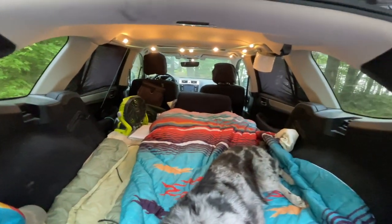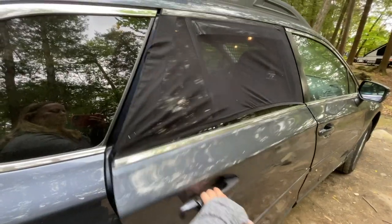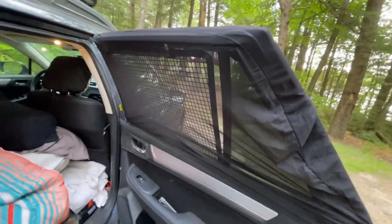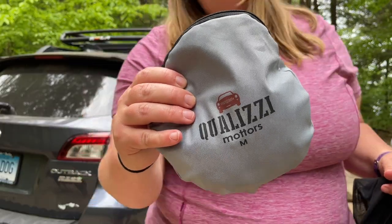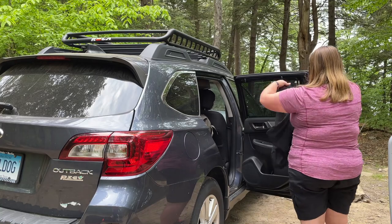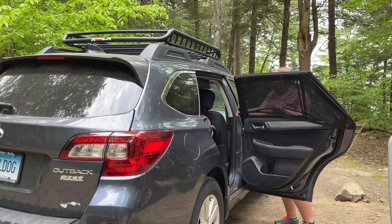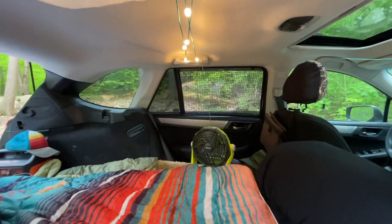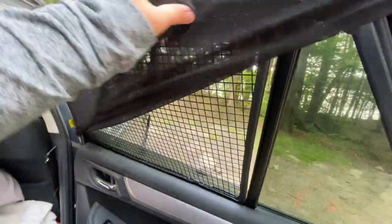I want to show you the windows next because they're really cool and one of my favorite features when car camping. There are a couple of things going on with these windows. The first is I have these bug nets over them — they were cheap bug nets I got on Amazon and it makes it so that you can leave the windows totally open, get a nice cross breeze across the vehicle without getting any bugs inside. I'll link everything down below so you can find it for camping.